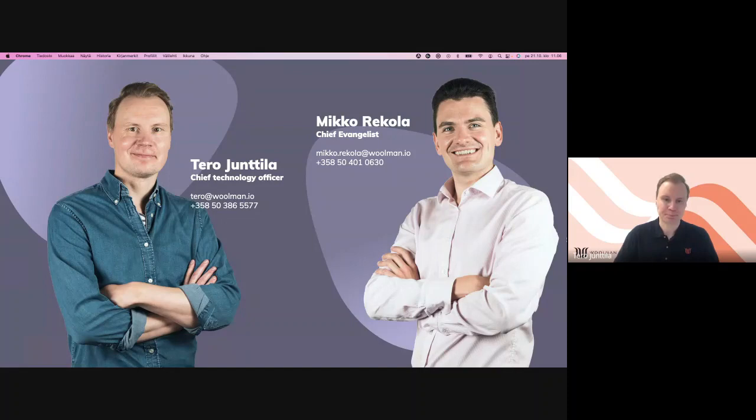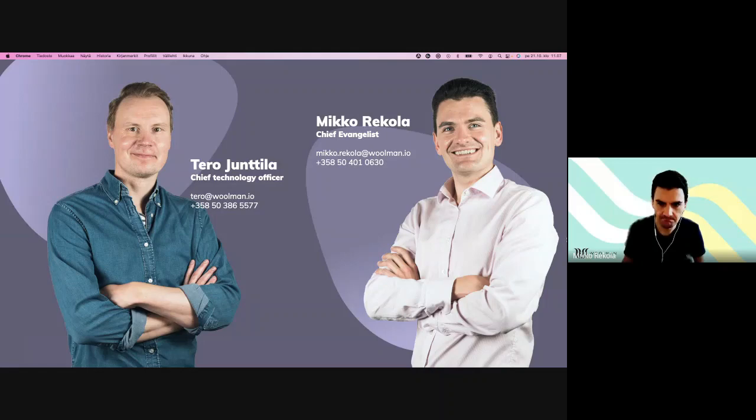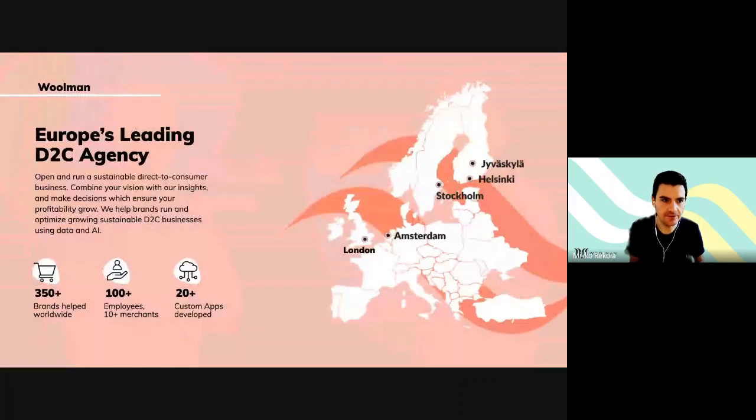Lovely. My name is Mikko Rekola. I'm the chief evangelist here at Woolman. I've helped 200 plus brands over the past four and a half years. My job here at Woolman is to help our biggest customers make sure they get the most out of Shopify and grow in a reliable and predictable way. My main topic these days is data and data-related growth with Shopify Plus. Woolman is Europe's largest Shopify Plus agency, currently in multiple countries serving all of Europe and the global market. We have 100 plus employees, 20 plus private apps, and have helped more than 350 brands. Right now we are very much consulting in the B2B space with Shopify.